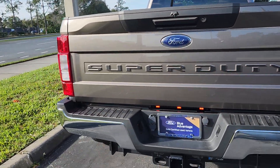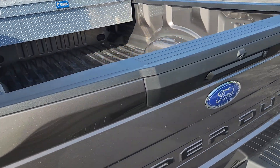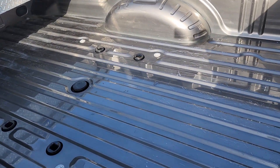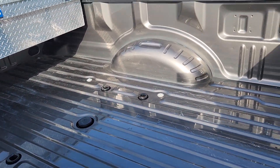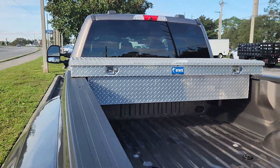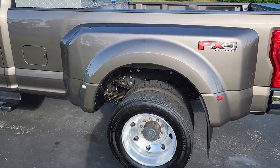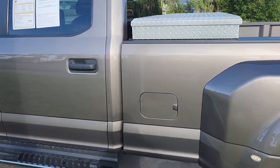Tailgate looks good, no scratches. There's your tow equipment down there, and here's your fifth wheel prep package — that's where you would stick your fifth wheel or your gooseneck. It also comes with that toolbox right there. This side looks good; I can't find any scratches or anything.